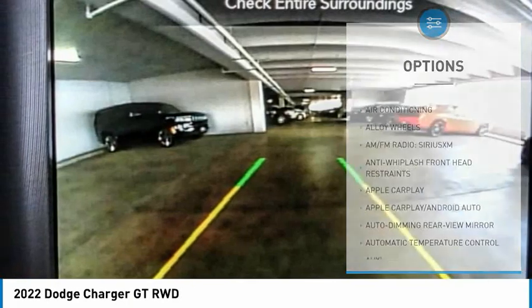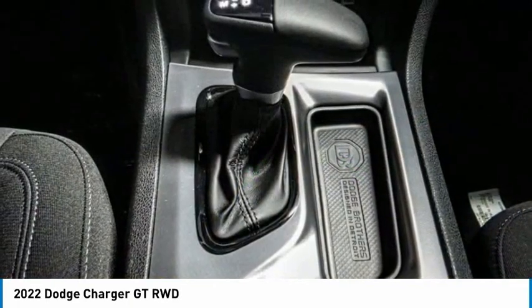Fog lights, four-wheel disc brakes, front license plate bracket, speed control, power sunroof. Come take a test drive today.